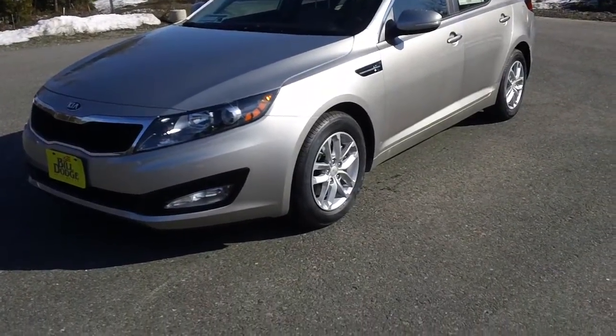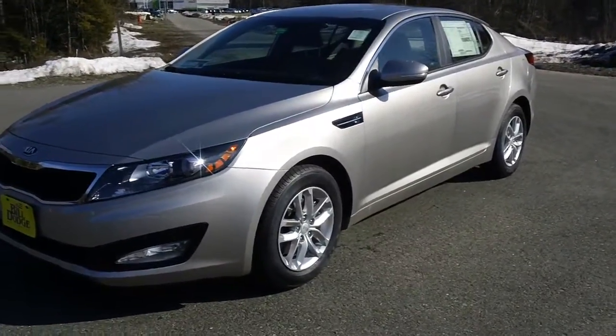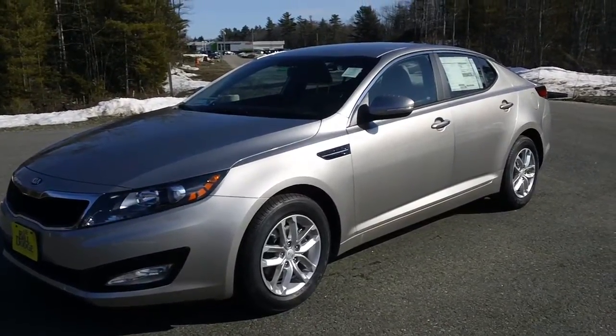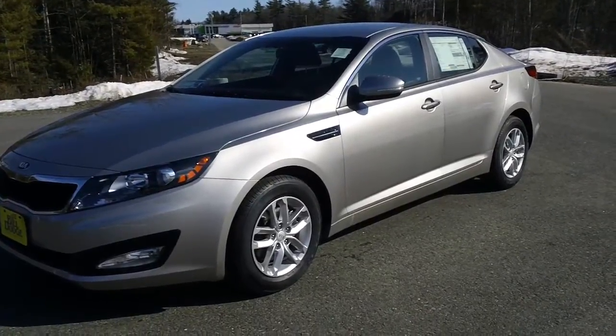Hi, this is Christina Harrison down at Build Dodge Kia of Saco, Maine, where buying a car is as easy as one, two, three. One, visit our website, builddodgekiaofsaco.com. Two, get your best price in the tri-state area — Maine, New Hampshire, and Vermont.